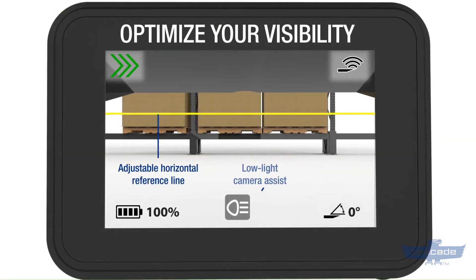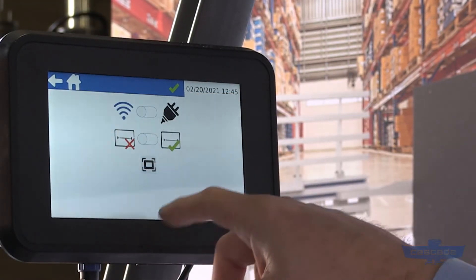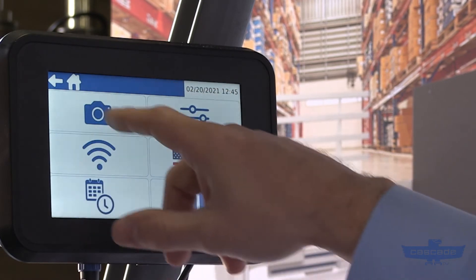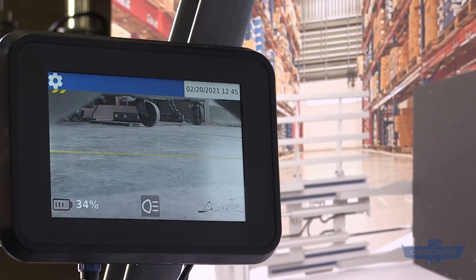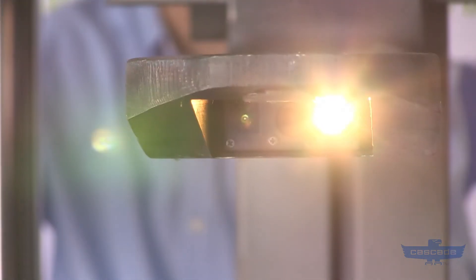A digital tilt indicator tells you precisely the angle of your fork, so you can be sure of how you're handling. This information, including high quality video, is sent wirelessly to a truck-mounted display. In addition, the camera is designed with low light functionality, but it comes with a light to assist with visibility in dark environments.